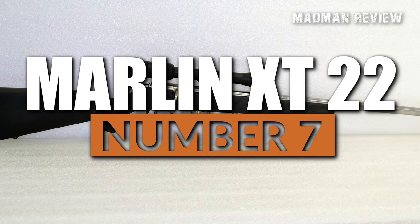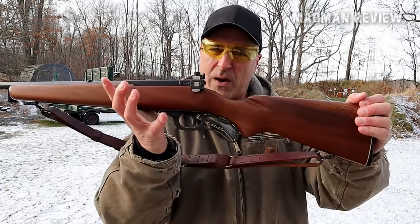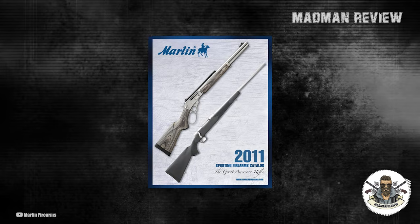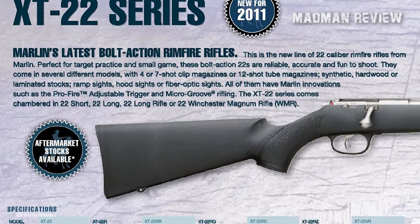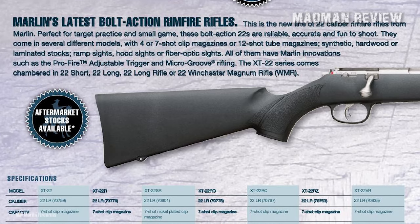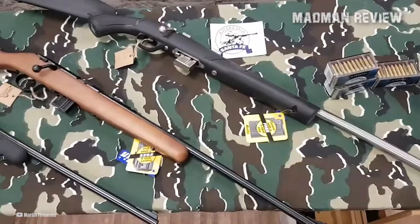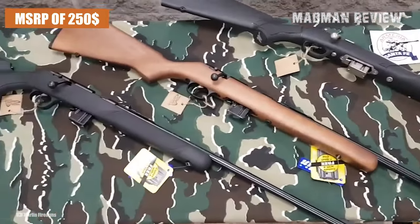Number 7: the Marlin XT22. Let's kick things off with number 7 on our list, a remarkable offering from Marlin. Introduced in 2011 as part of the XT series, the XT22 replaced Marlin's renowned JM Model 925, showcasing a leap forward in both design and performance. Priced at an unbelievably low MSRP of $250, this rifle delivers outstanding value.